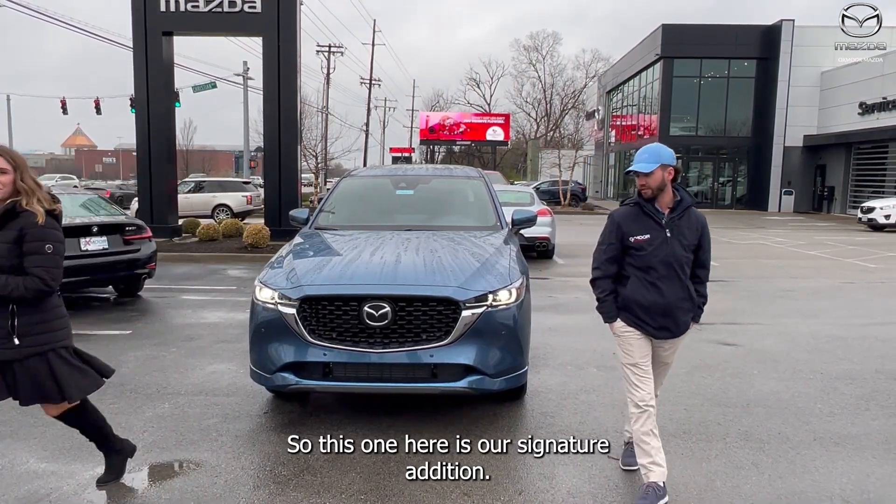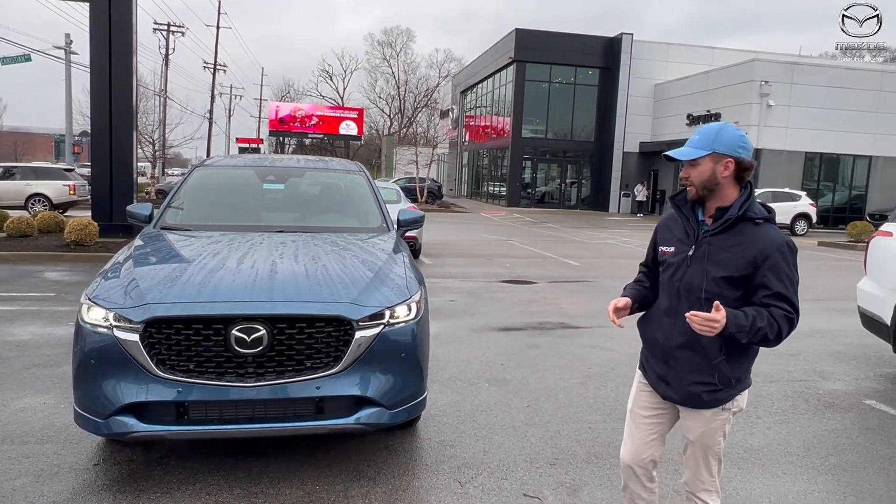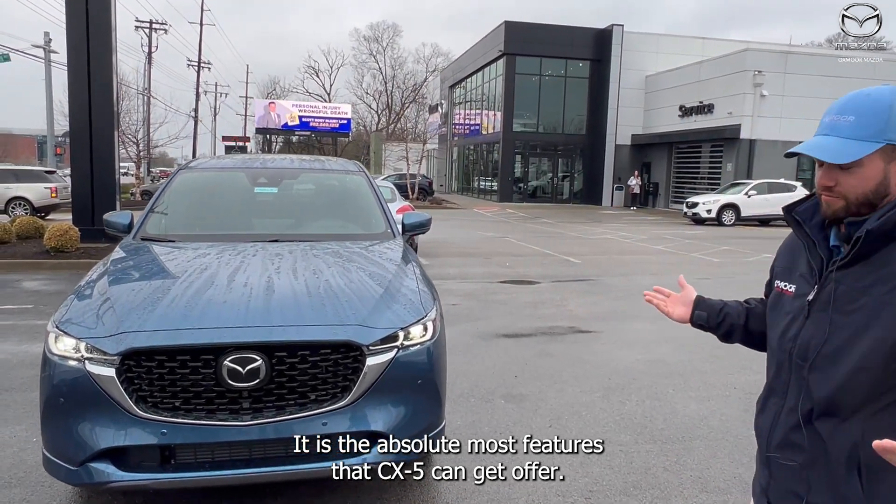This one here is our Signature Edition. It is a fully equipped CX-5 — it has the absolute most features that a CX-5 could offer.